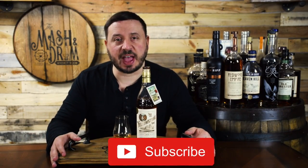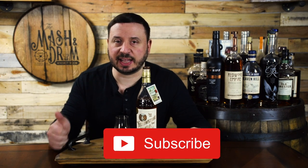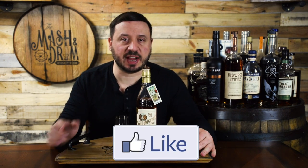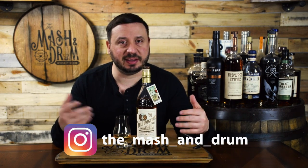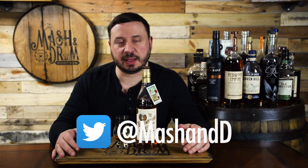Thanks for watching this episode of What's on the Shelf Wednesday. I hope you enjoyed it. If you haven't yet, hit that subscribe button below and please hit that like button. Find me on Instagram and Twitter and let me know if you've had this one — what do you think, do you agree with me, do you like it a little bit more than I did? And as I always say, it is not about the whiskey, it's the people you share it with. Cheers, and I'll see you next time on The Mashed Drum. Take care.